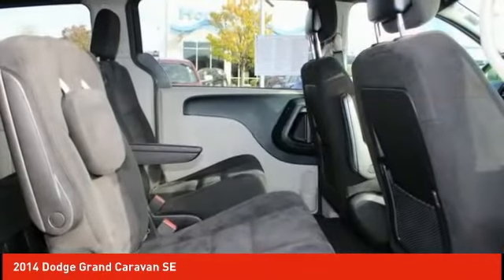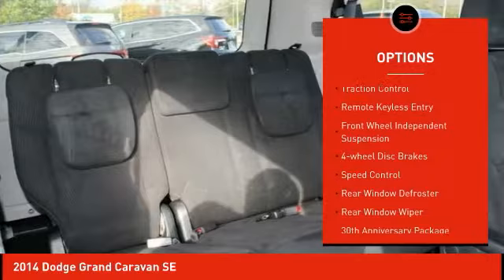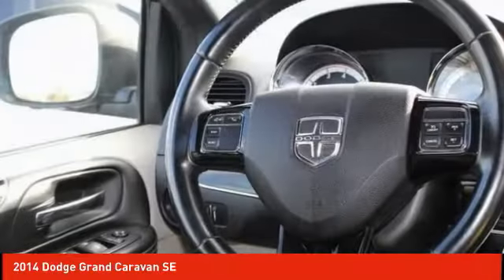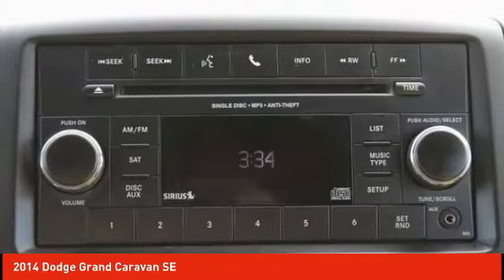Here are some of this vehicle's great options: touring suspension, electronic stability control, brake assist, traction control, remote keyless entry, front wheel independent suspension, four wheel disc brakes, speed control, rear window defroster, rear window wiper.